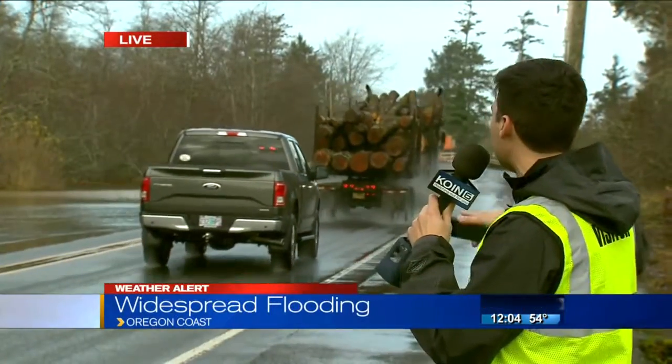As you can tell, here's 101 South of Seaside once again. We were here this morning. It looks a lot better than this morning. I'll send it back to you in the studio.